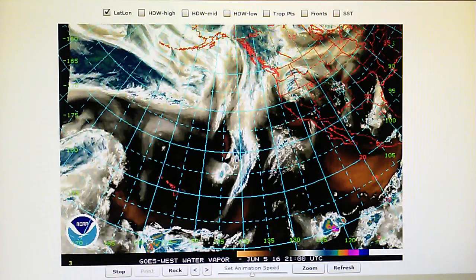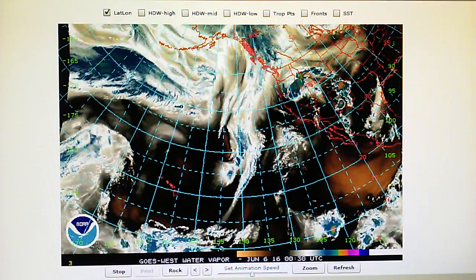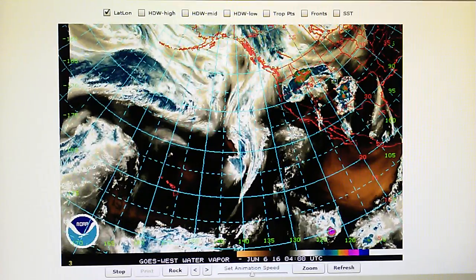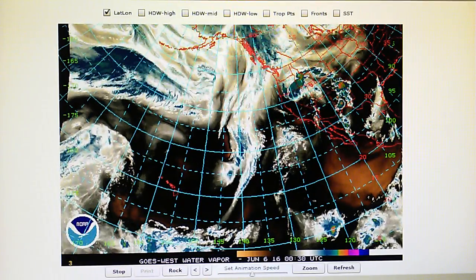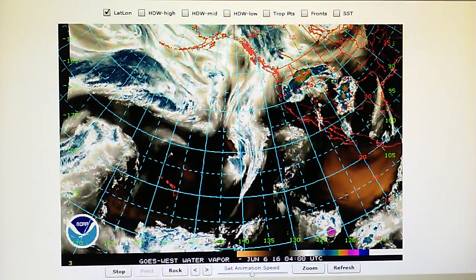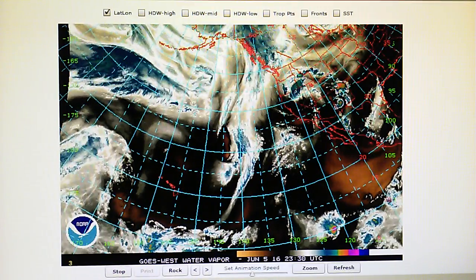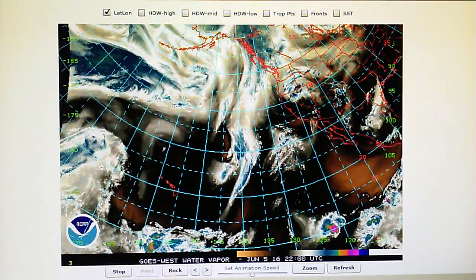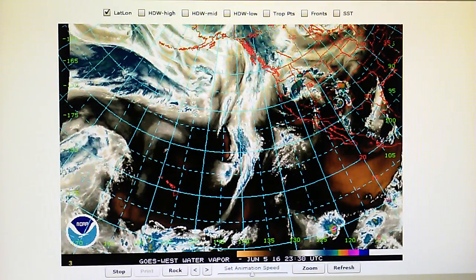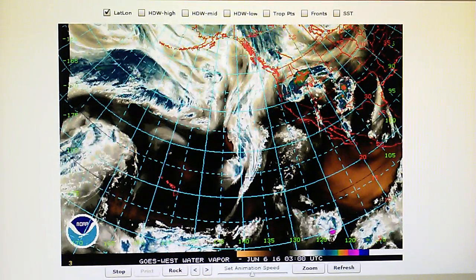So we should expect to see more chemtrail spraying tomorrow, Monday. Right now at 9:50 p.m. in the foothills of Los Angeles we have a temperature of 67 degrees, relative humidity of 48 percent, barometer reading 29.92 inches, and a dew point of 47 degrees. We had hot weather today and also a lot of chemtrails, which started up in the morning hours and lasted all day long.